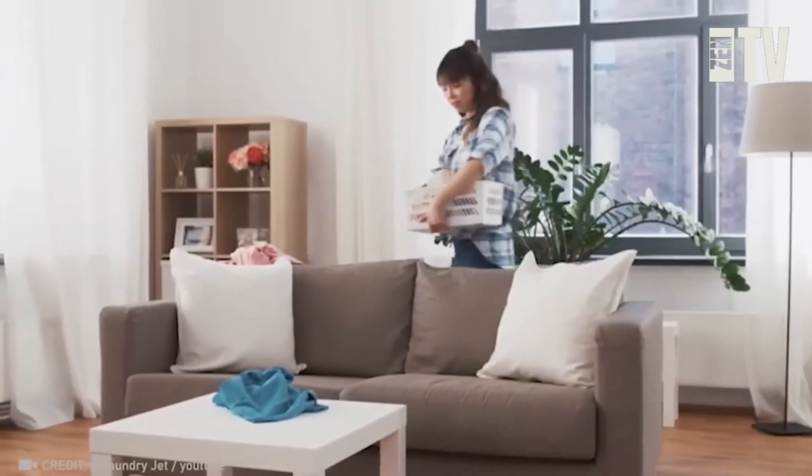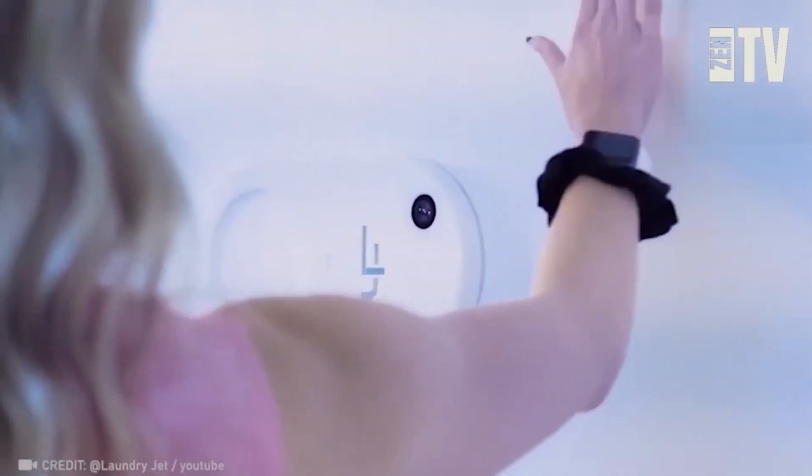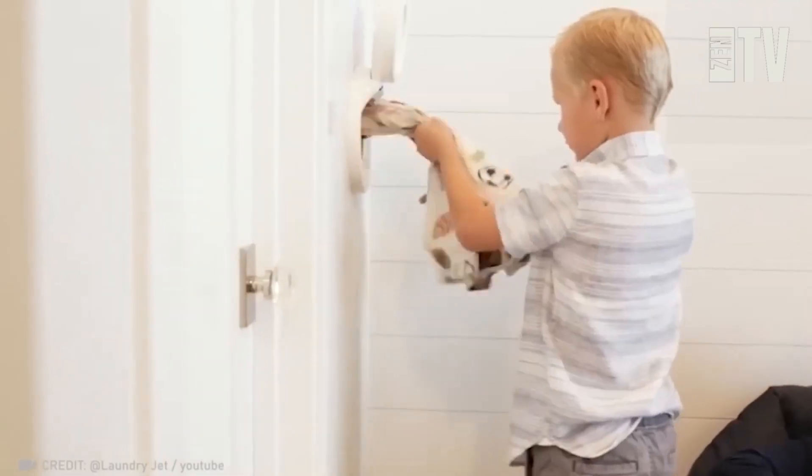Gathering your clothes for laundry day feels like a never-ending chore. Fortunately, the air-powered laundry chute transforms the task into an exciting basketball-style activity. Simply toss your dirty clothes in the chute and the system automatically transports them to your laundry room.